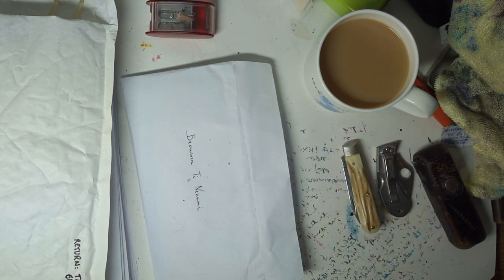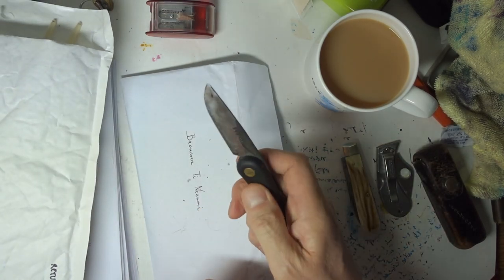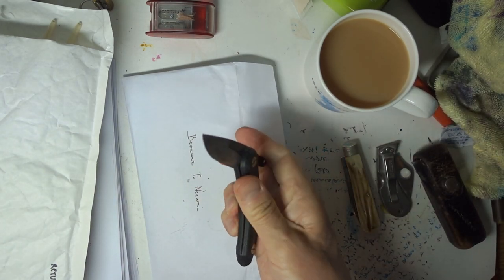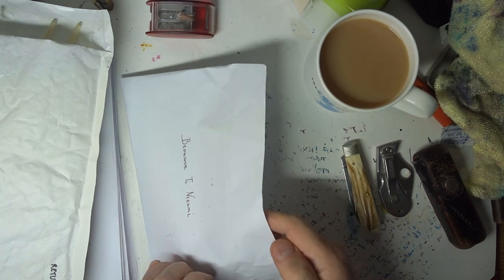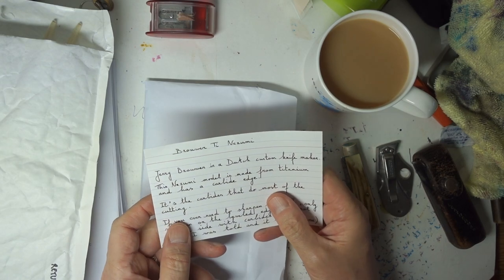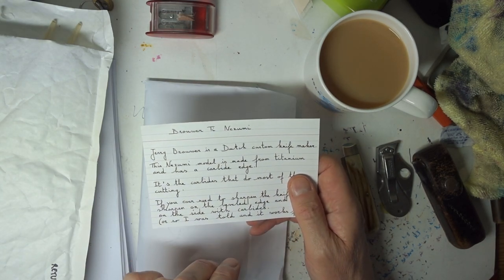It has got one minor failing, which is compared with this horribly cheap New Zealand knife made by Svord, it's not so easy to get in and out, because the Svord you can open and shut one-handed, which makes it enormously handy. But enough of that. What was in this box? Well, it says here it's a Bruver Nozumi.